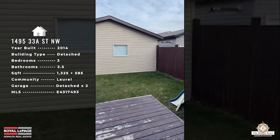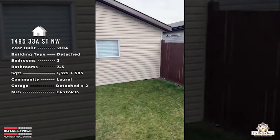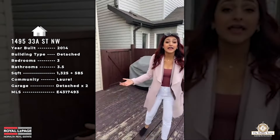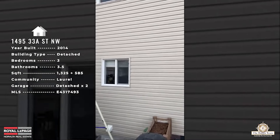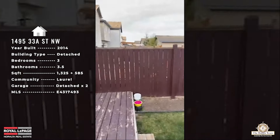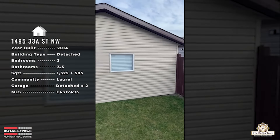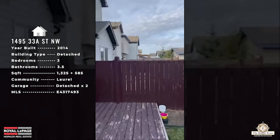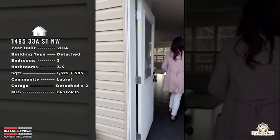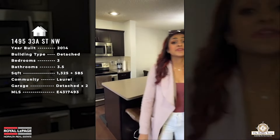Outside, the yard is fully landscaped and the deck is already done — it could use another coat of paint, but that's an easy summer project for new buyers. The exterior has vinyl siding plus the double detached garage. Both sides of the yard are fenced, so you won't need to worry about that either.